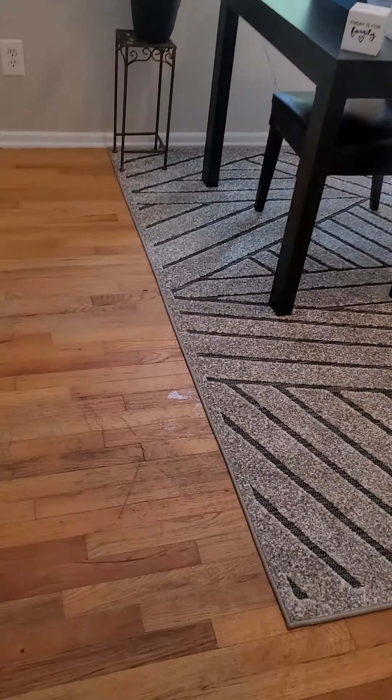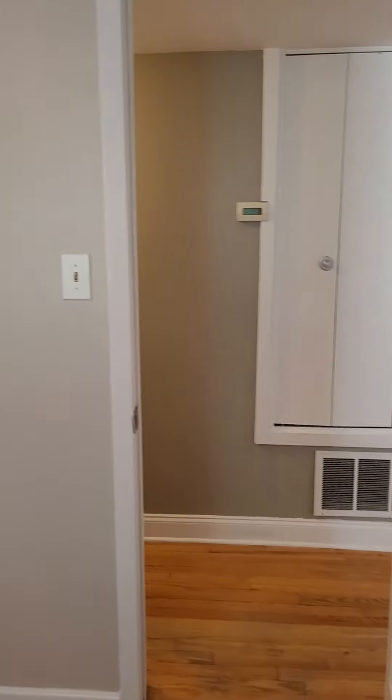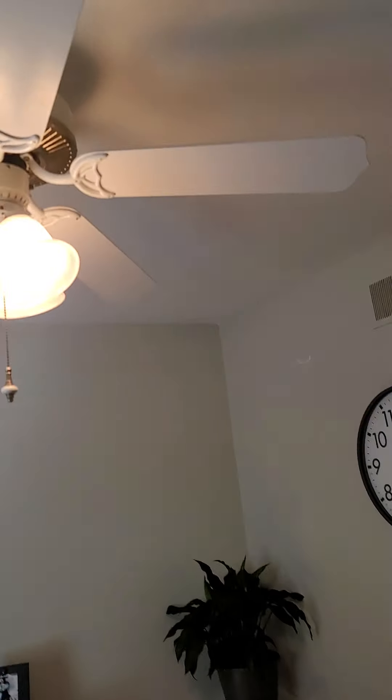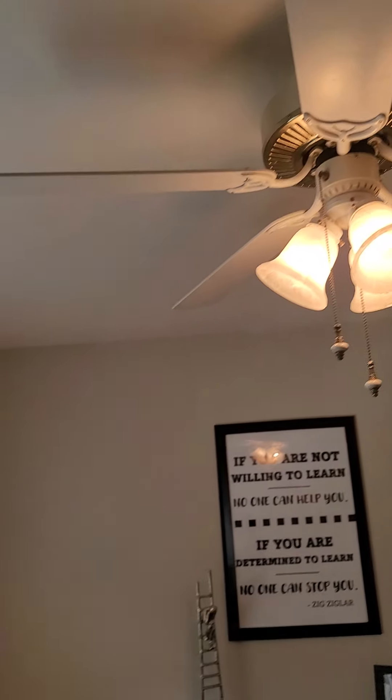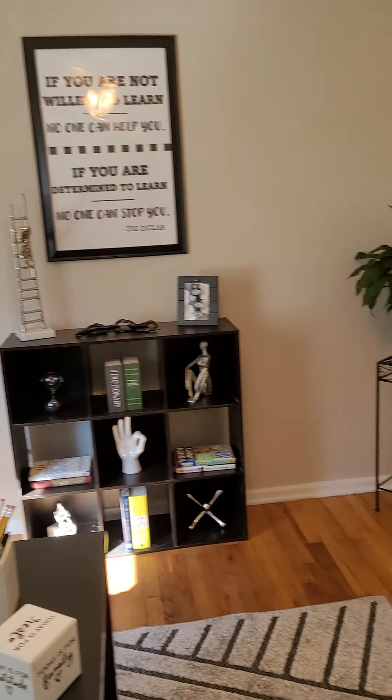Next to the coat closet you have the first bedroom, which is a nice little size — they have it set up as an office. You can see the normal wear and tear on the floor, but it doesn't look bad; it's great for a rental. Good closet size, fresh paint, a newer ceiling fan, and still has vinyl windows.